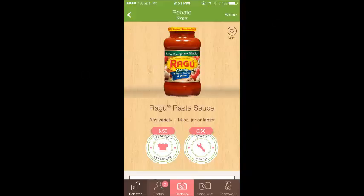Then I got the Ragu. There aren't any coupons printing for the Ragu, but there was a reset on the Ibotta app for a dollar back. These are 89 cents at Kroger, so you pay $1.89 and then you get a dollar back, making them only 89 cents — which is a pretty awesome deal. I wish there was a coupon printing but there isn't unfortunately.